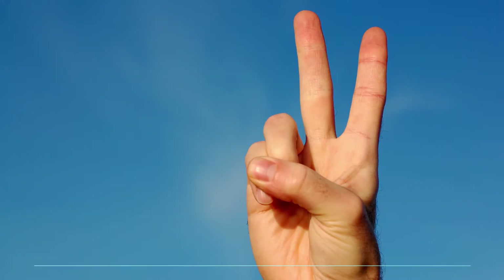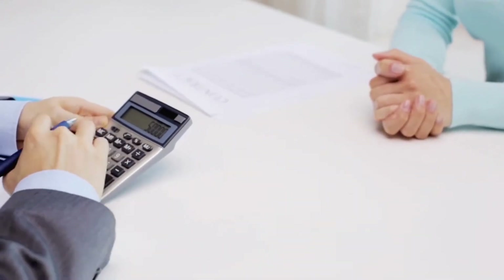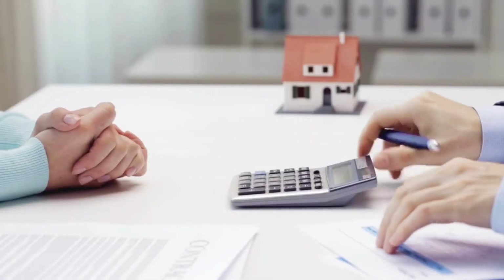Step two: let's start with finding out how much your current home is worth. Years of experience selling homes for full price or top dollar give me an outstanding track record to accurately predict how much you will net from your sale. Let's find out how much your home is worth today.